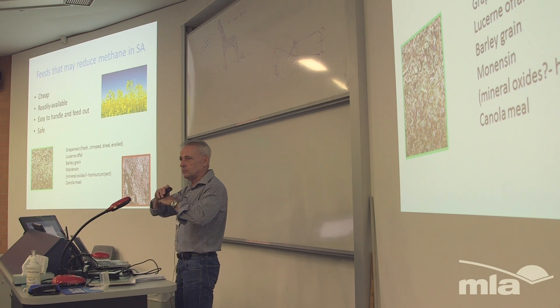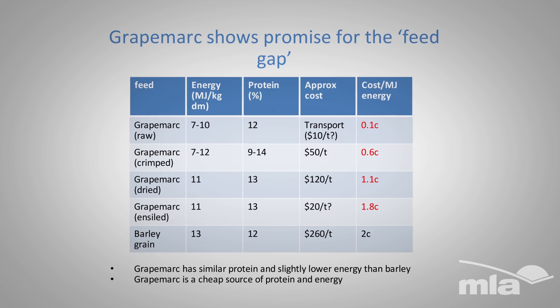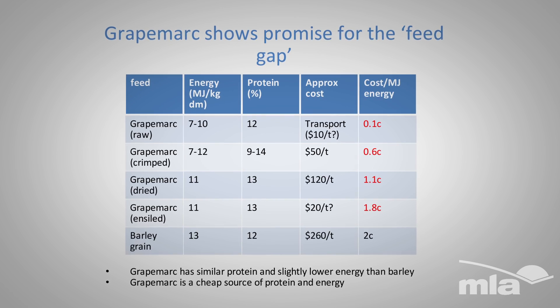It comes in a whole range of forms — fresh like this, or crimped, where it's crushed so the seeds are broken, or dried, or ensiled, and so on.